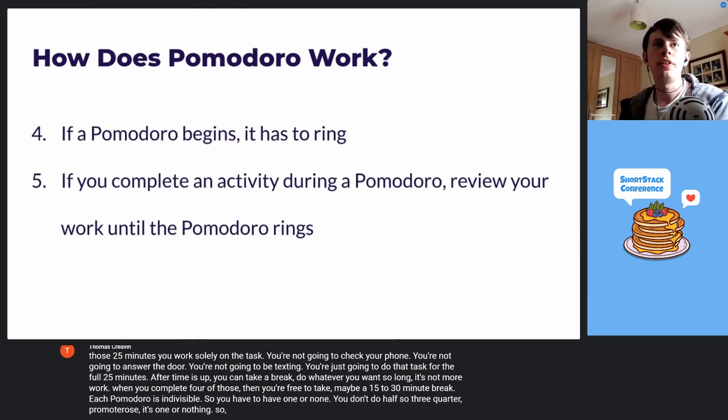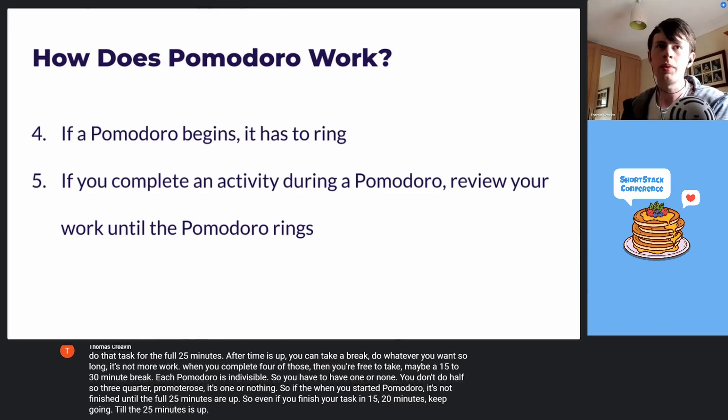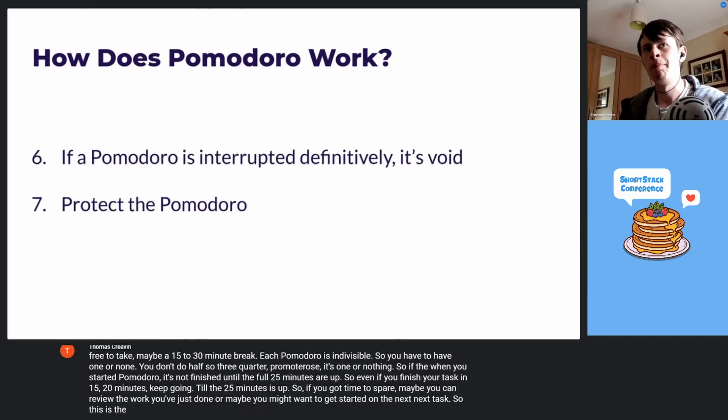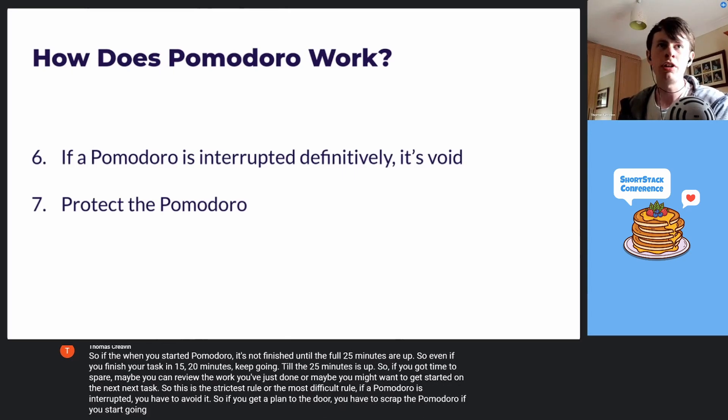When you start a Pomodoro, it's not finished until the full 25 minutes are up. Even if you finished your task in 15 or 20 minutes, keep going until the 25 minutes is up. If you've got time to spare, maybe review the work you've just done or get started on the next task. This is the strictest rule: if a Pomodoro is interrupted, you have to scrap it. If you go to answer the door, you scrap that Pomodoro. If you start going on Instagram or daydreaming, you scrap it.